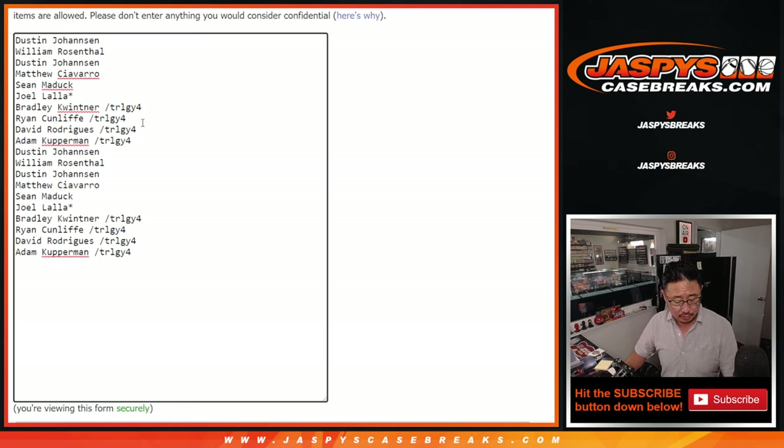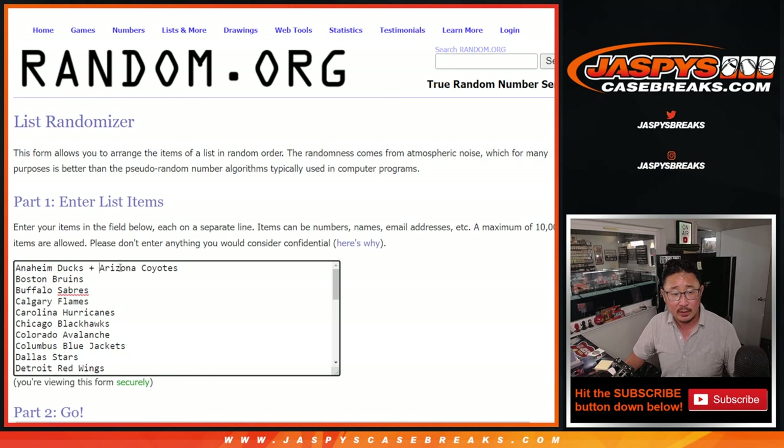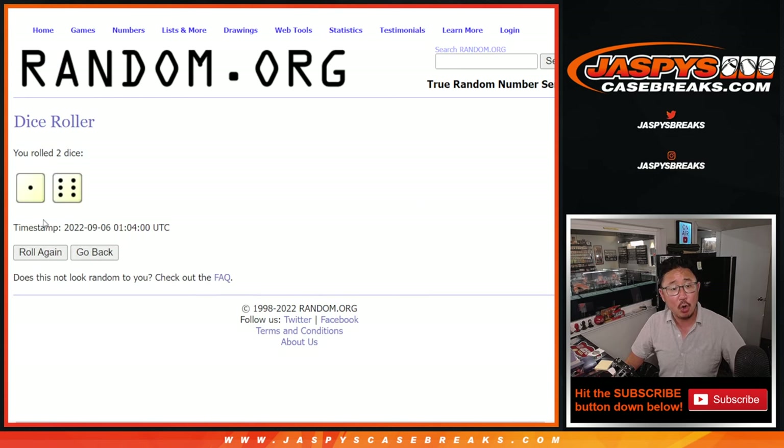There's one already, there's two, and there's three — congrats to the people. First off, thanks to the people who bought spots straight up, and congrats to the people who won their spots in the filler. There's the combo right there. All the other teams are by themselves. Let's roll it, randomize it.